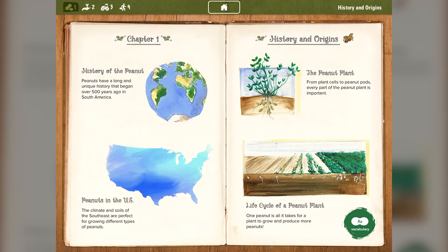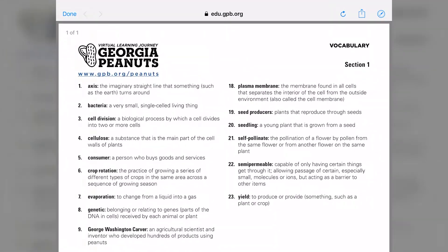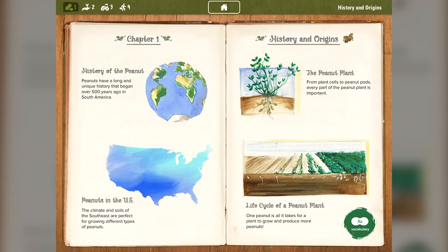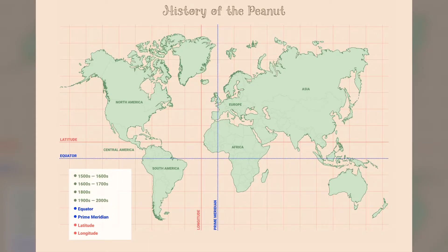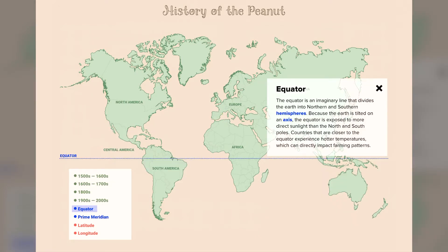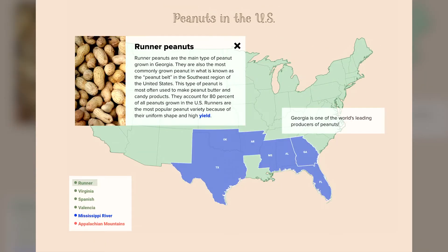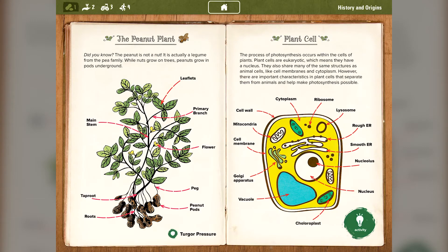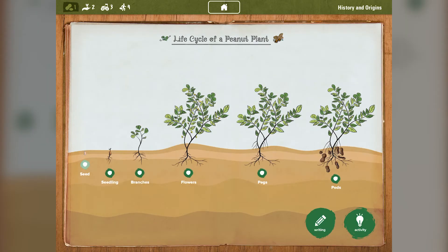Chapters 1 and 2 also include a vocabulary list with important words and definitions. Chapter 1 is titled History and Origins. Here, you can explore interactive maps and discover how the peanut traveled across the world to end up right here in the peanut belt of the United States. Learn how the equator impacts farming and how geography can determine the different types of peanuts we grow. In this section, you can also explore the inner workings of plant cells, the peanut plant's unique characteristics, and its life cycle.